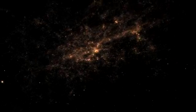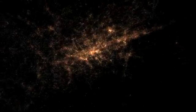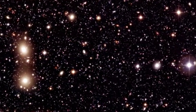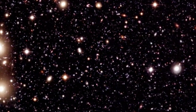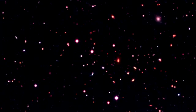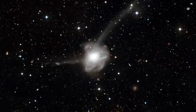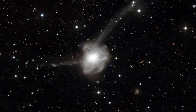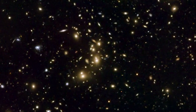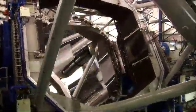Cosmology is the study of the universe as a whole — its structure, evolution and origin. Here, catching as much light as possible is of the essence. These galaxies are so far away that only a handful of photons reach the Earth, but these photons hold clues to the cosmic past. They have travelled for billions of years and paint a picture of the early days of the universe. That's why big telescopes and sensitive detectors are so important.